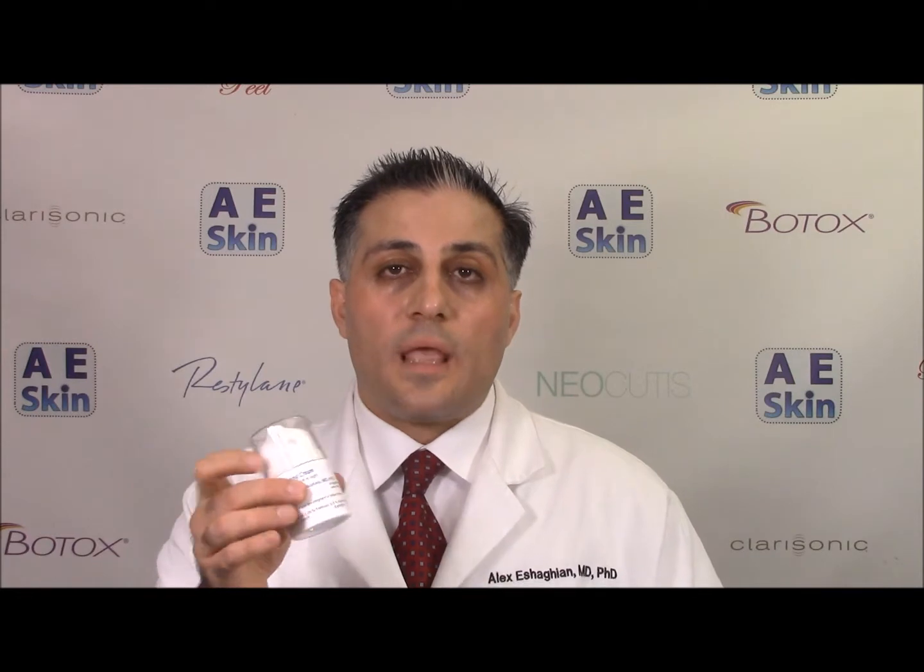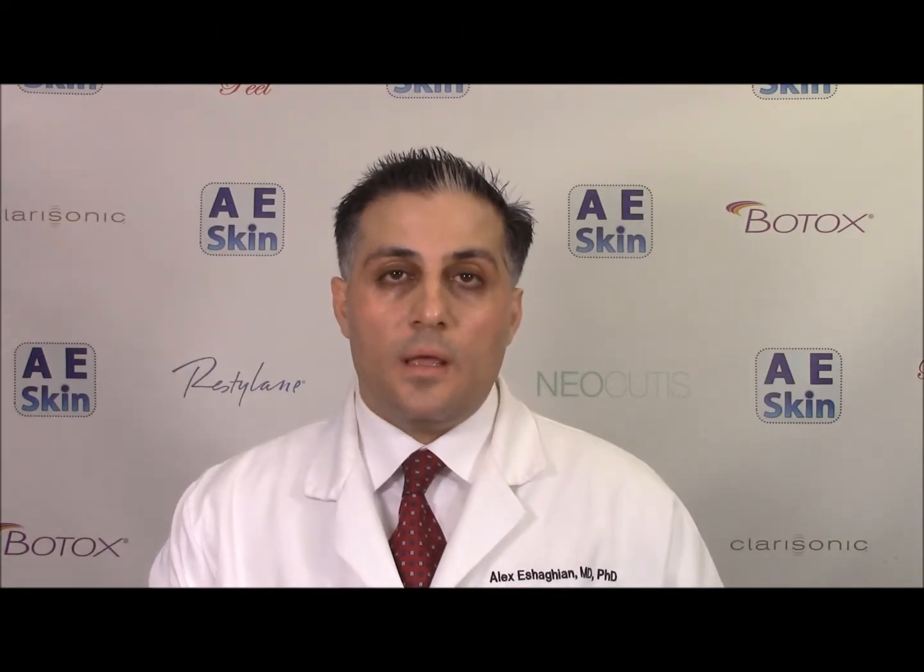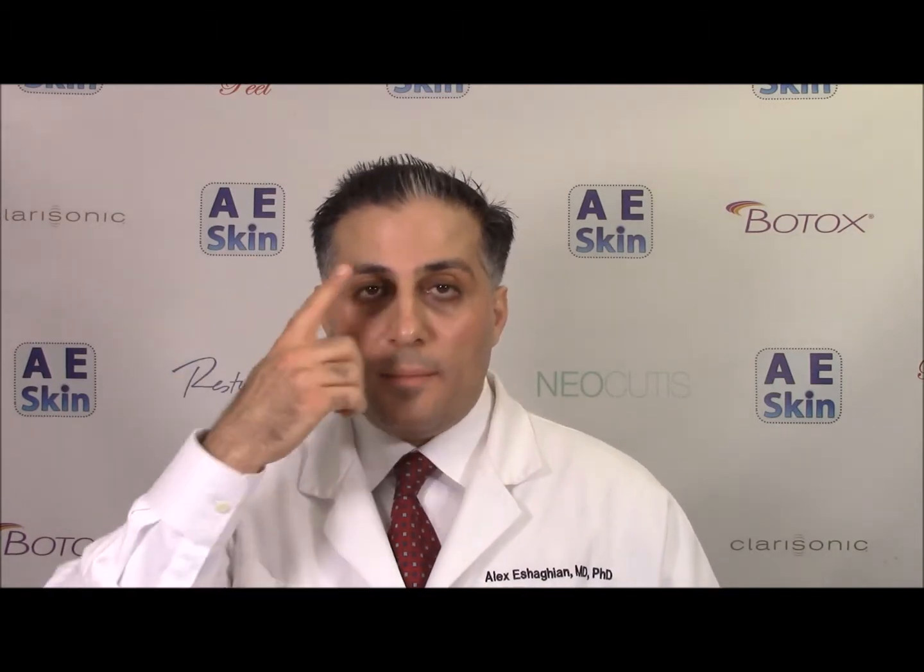The brightening cream is really easy to use. Take off the cap, remove the plug, apply a pump in the palm of your hand, replace the plug so it doesn't dry out, and apply it to a clean, dry face at night. Be careful not to get the brightening cream in the eyes, because it can cause irritation. And put some moisturizer right on top.